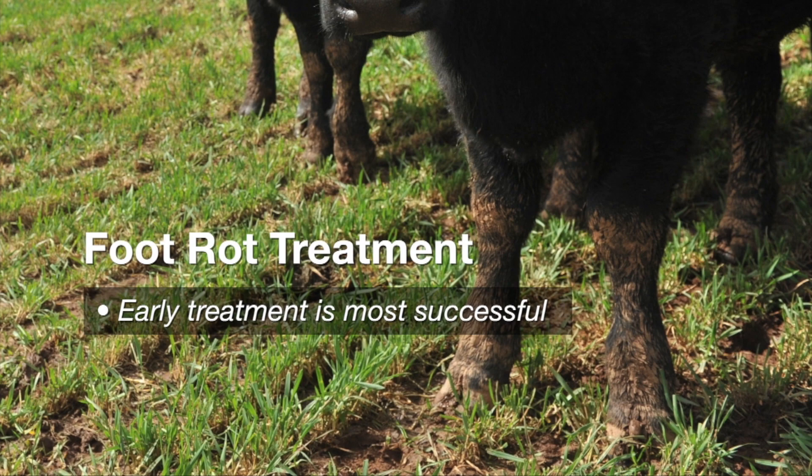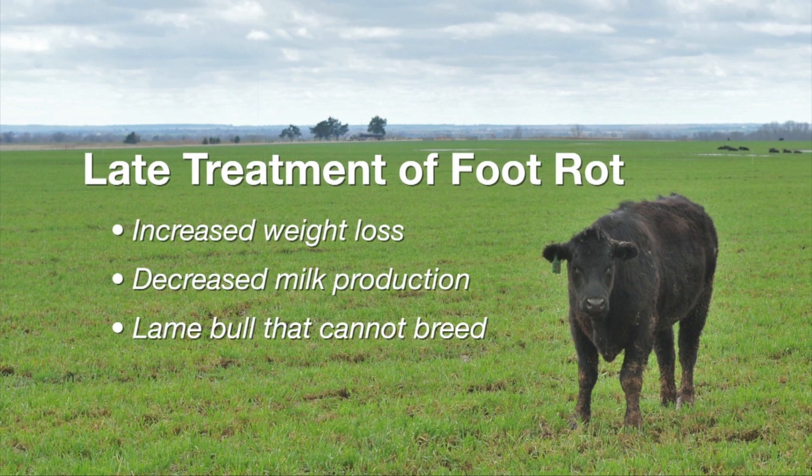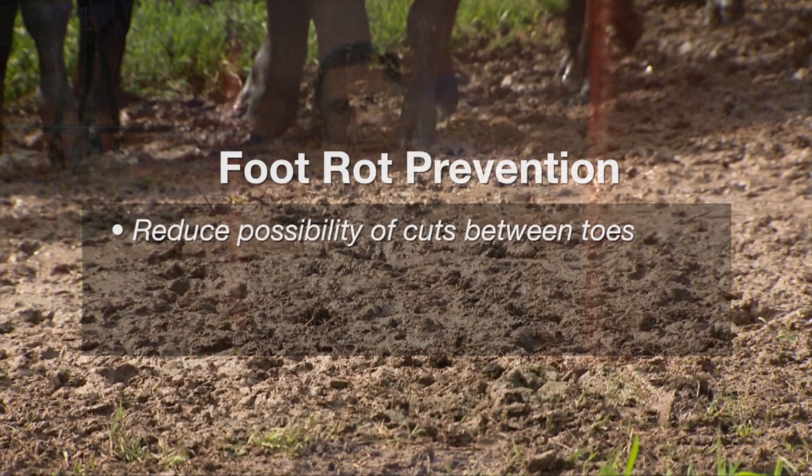I'd like to caution you that if treatment isn't started pretty early in this particular disease situation, then we can certainly have lameness that goes on for most of the summer. Preventative measures for foot rot involve making sure that we try to reduce the possibility of those abrasions occurring between the toes.